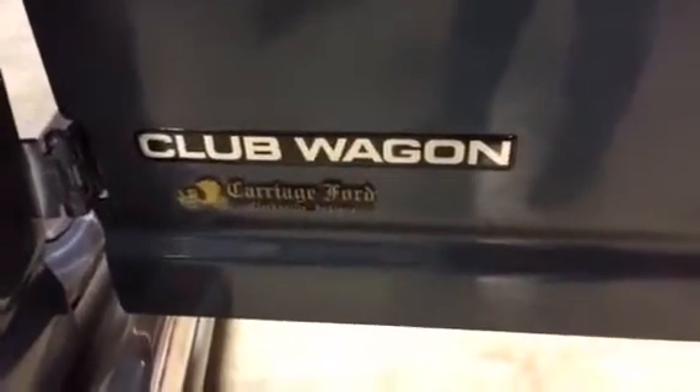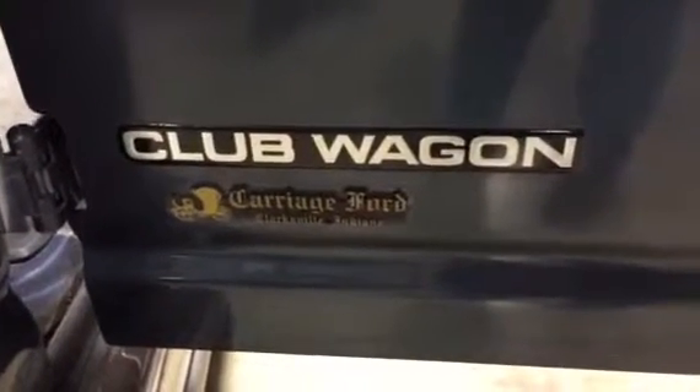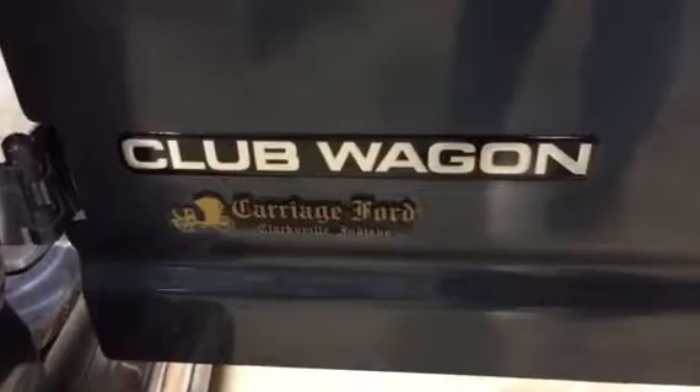It was a special audit van — it's a handicapped van, guys. Come back here. It's actually called a Club Wagon, and it has the customizing by Carriage Ford in Clarksville, Indiana, guys.